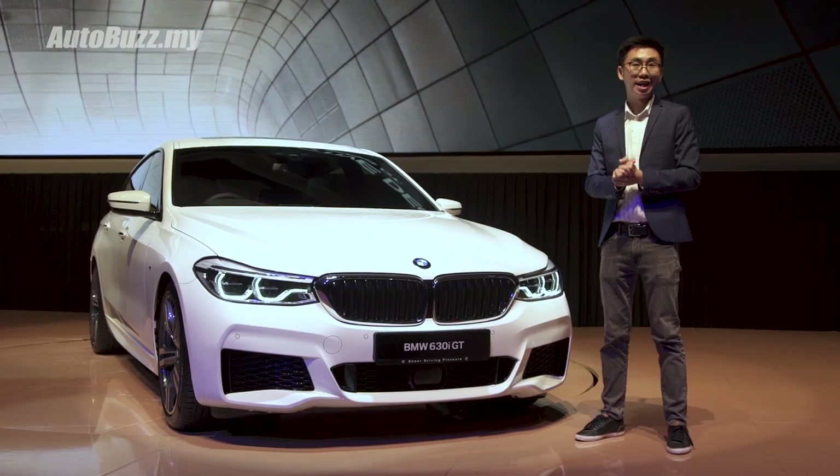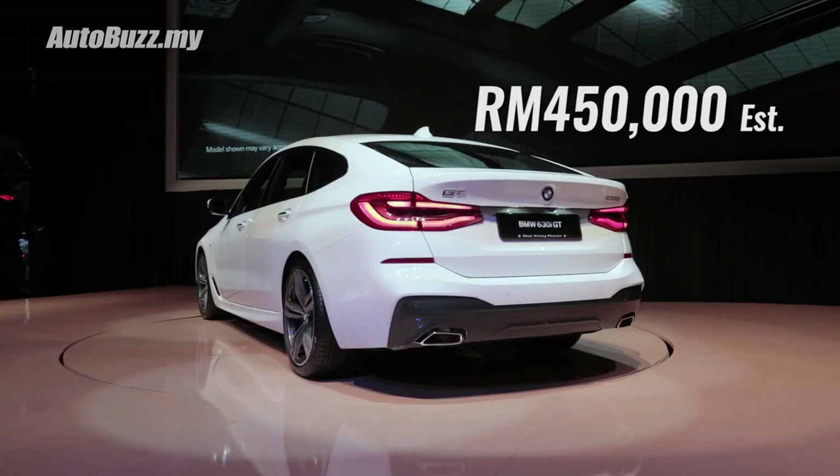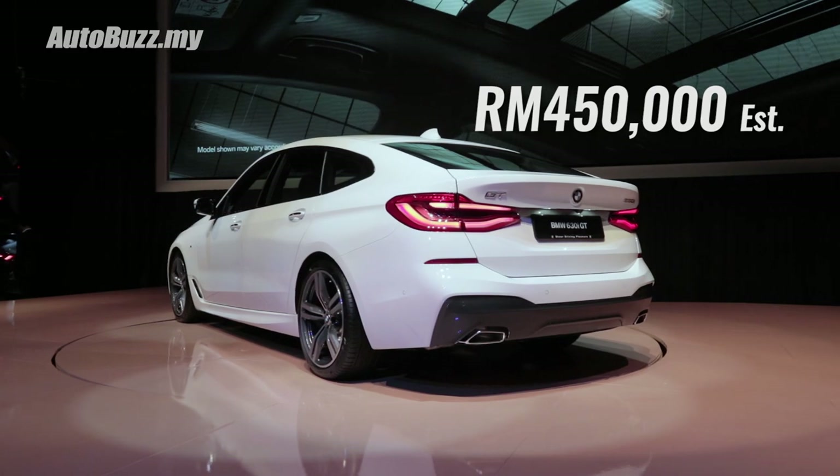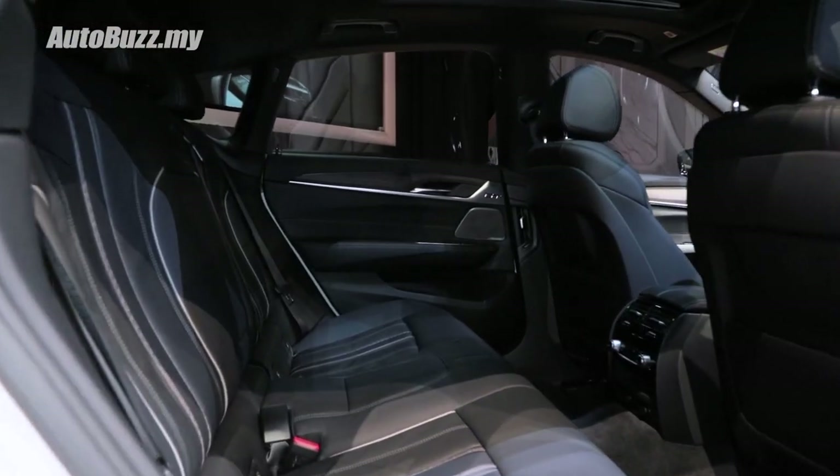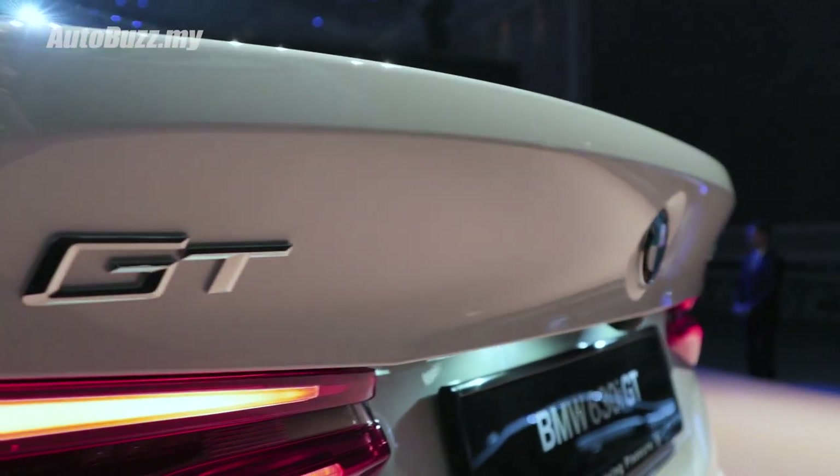BMW Malaysia has launched the 630i GT with an estimated price tag of RM450,000. It comes with a 5-year unlimited mileage warranty, as well as scheduled free service. For more information on the all-new BMW 630i GT, do log on to autobus.my.